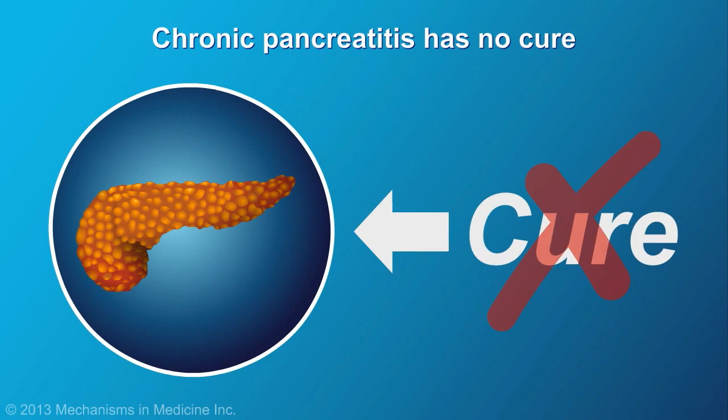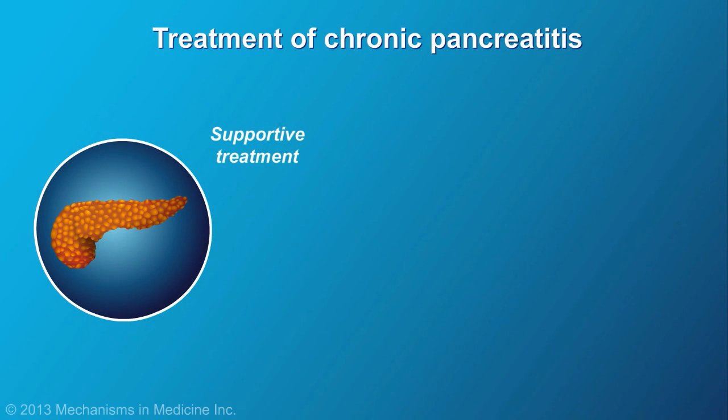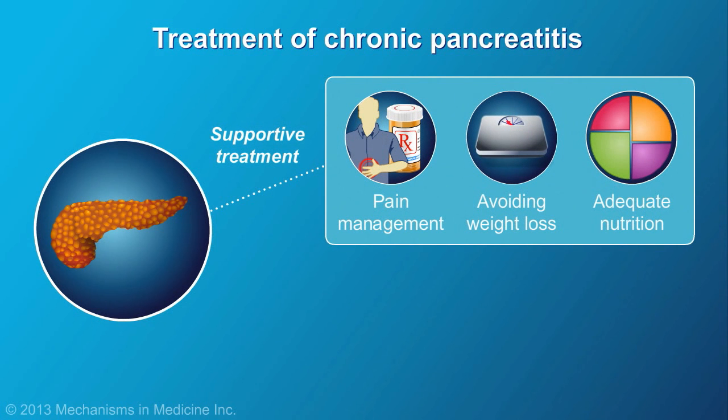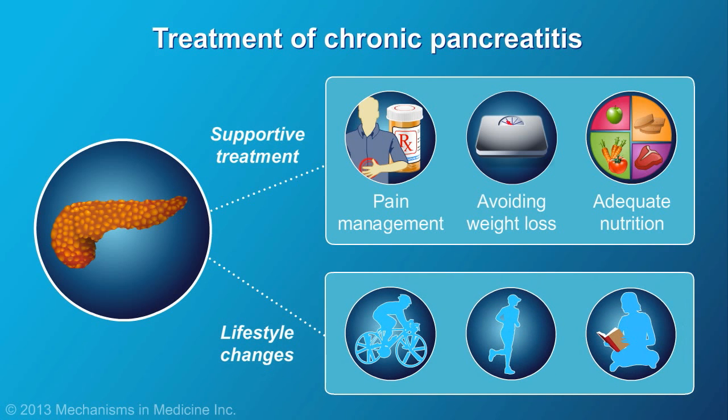There is no cure for chronic pancreatitis, so the goals of treatment are supportive, such as managing pain, avoiding weight loss, and ensuring adequate nutrition. Lifestyle changes are also recommended to slow the progression of the disease.